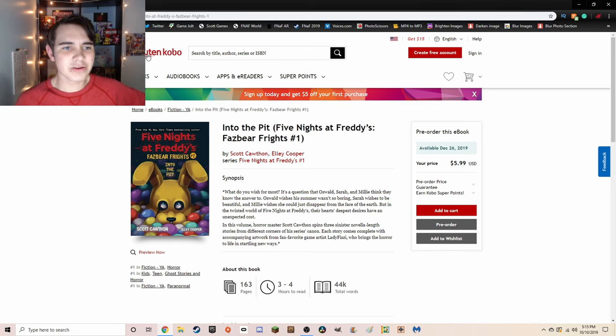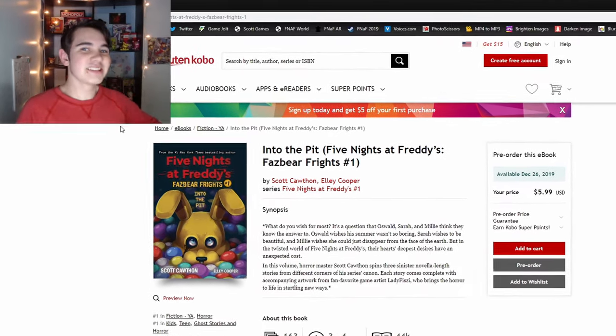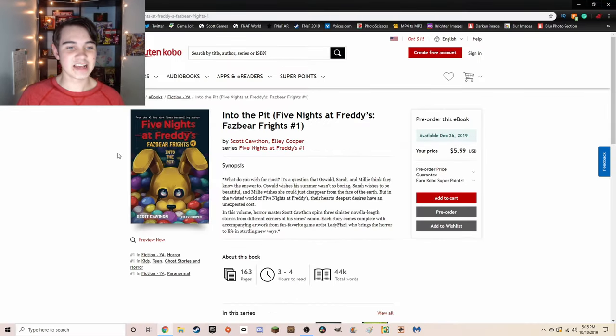So here we are on Rakuten Kobo. I've never used this site before, but it's perfectly safe — I checked it out last night. Something that's awesome to see is that this book is number one in fiction, kids, teen, ghost stories and horror, and fiction for young adults, horror and paranormal. So that's really, really awesome to see.